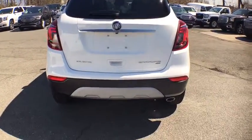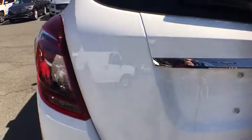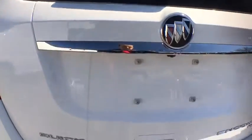Traction control, dual airbags, alloy wheels, power steering, four wheel disc brakes, trip computer, power windows, electronic stability control, rear window defroster, security system, compass, brake assist.